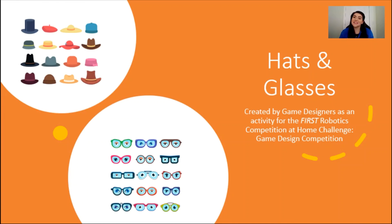Hello, and welcome to the Hats and Glasses activity. My name is Kelly Carlson. I am a mechanical engineer for FIRST Robotics Competition, game design lead for 2021 and 2023, and an FRC alumni and FIRST Scholarship recipient. In this video, I will explain the Hats and Glasses activity. This is an activity that we have completed as a game design team at FIRST Headquarters.